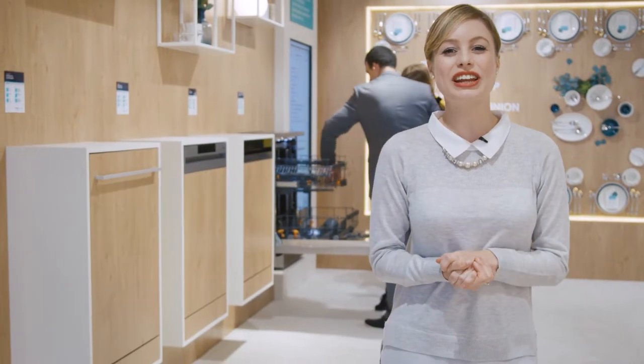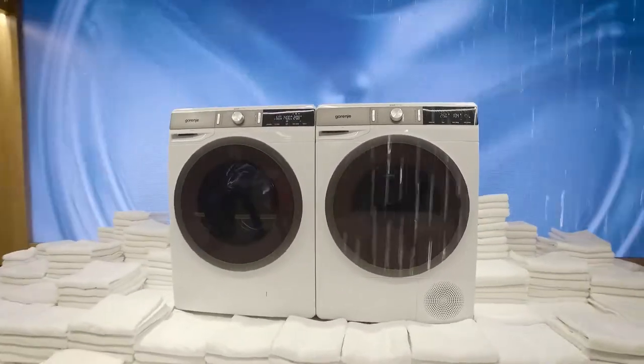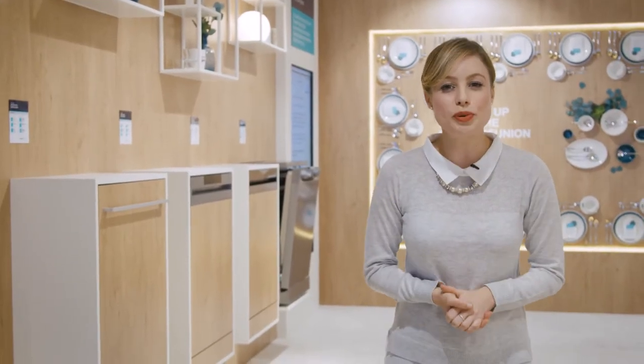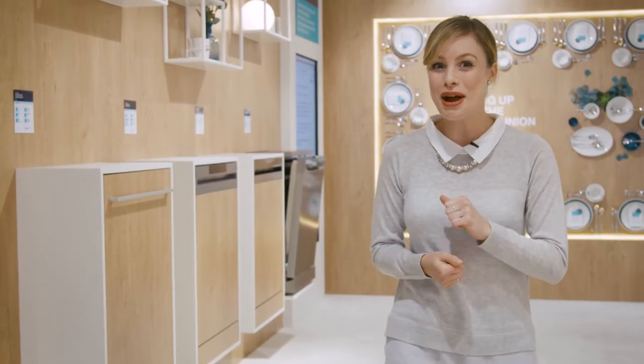Hello there, I'm Hannah and this is Gerenier Highlights video from IFA 17, number 5. Yesterday we looked at the exciting WaveActive washers and dryers and today we're also keeping things clean. I like to keep my flat super tidy while spending as little time as possible doing it — but that can get tricky when you've got a huge family reunion happening at yours. Thankfully, Gerenier's user-friendly dishwashers and vacuum cleaners come to the rescue, so let's check them out.